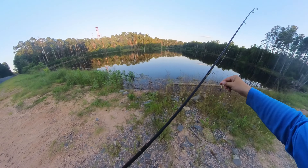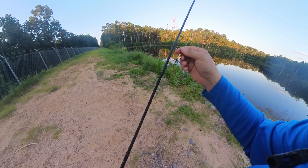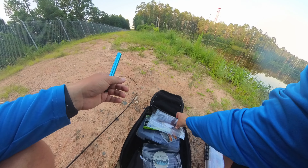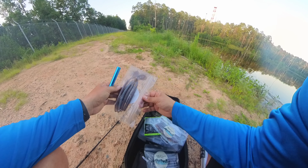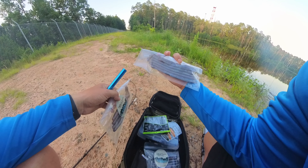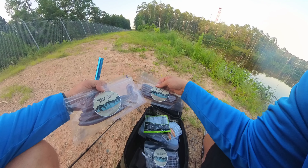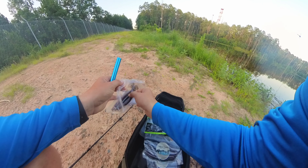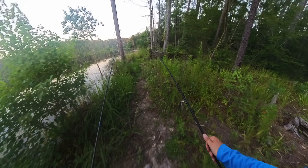Let's try the nico rig and see if we can get up on some of these soft plastics my buddy gave me. Should I go with a curly tail or one of the other ones? Eeny meeny miny mo — let's go curly tail. Let's see if I can get through here without getting murdered by a snake.